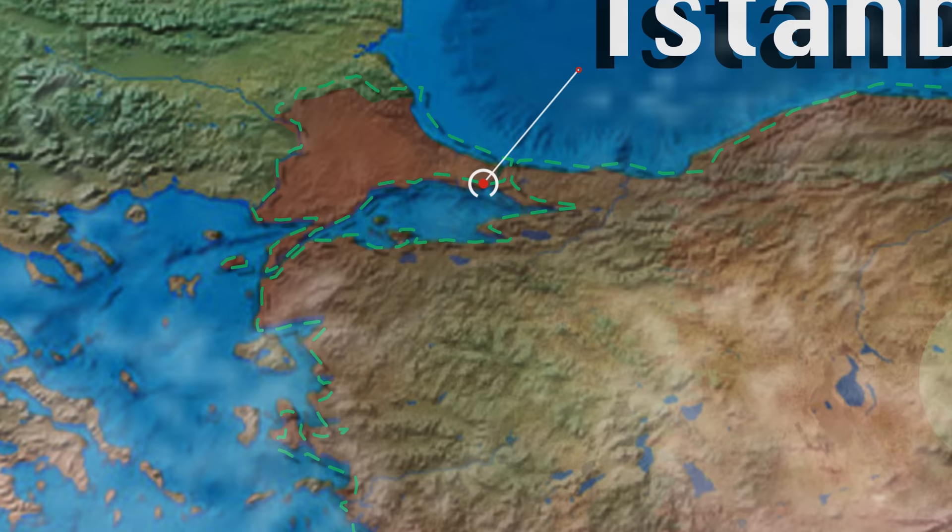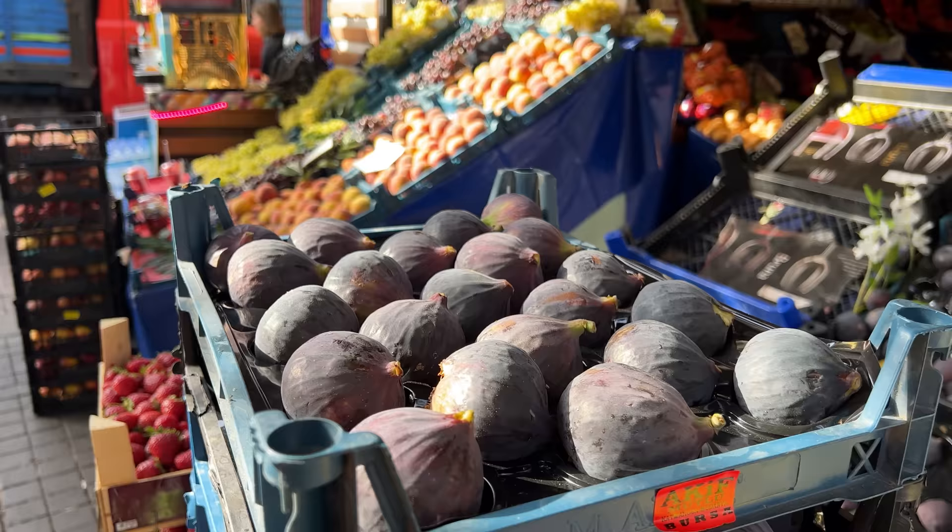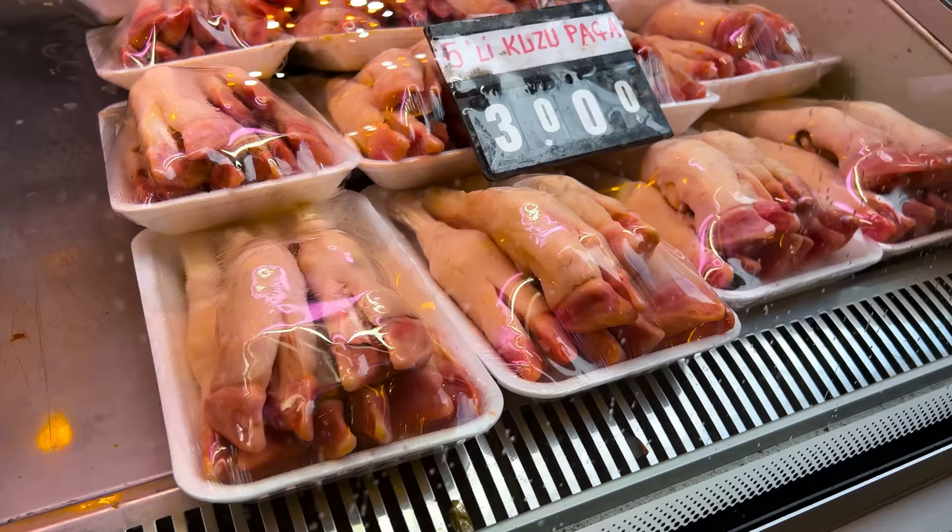Istanbul, the only major city that divides two continents, with Europe to the west and Asia to the east. This metropolis of 15 million is a melting pot for all the absolute best street food in the country. So let's get started.